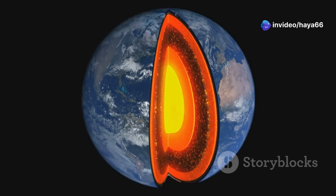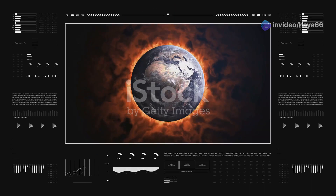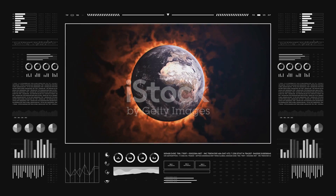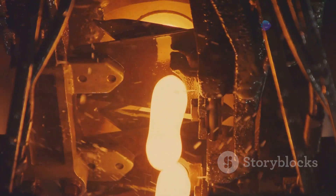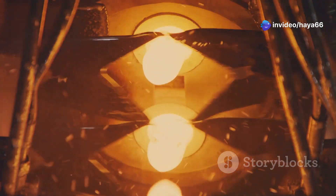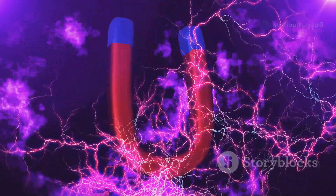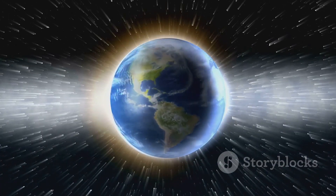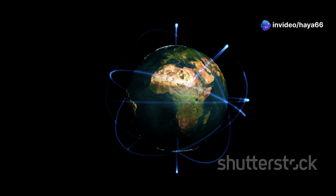To understand how the magnetic field reverses, we need to journey deep inside our planet. At the Earth's heart lies a solid inner core, surrounded by a liquid outer core made mostly of iron and nickel. This liquid metal is constantly moving, creating electric currents, which in turn generate the magnetic field that surrounds us — like a giant dynamo deep within our planet. Earth's rotation plays a crucial role, helping drive the movement of liquid metal in the outer core and keeping the dynamo running.